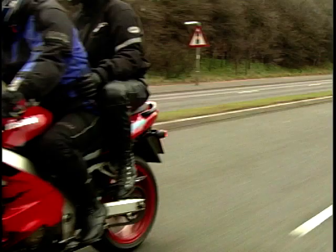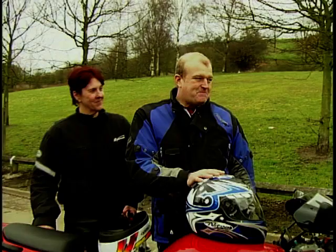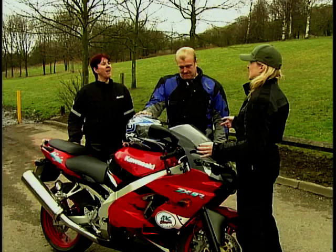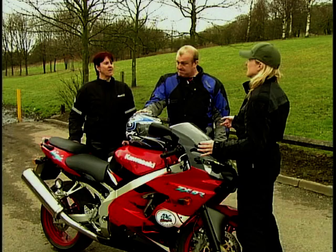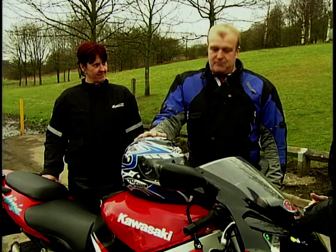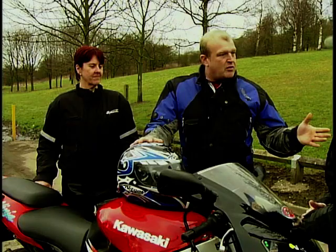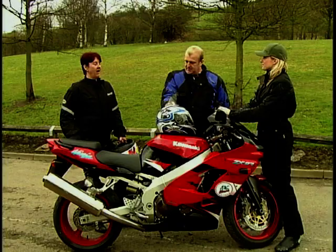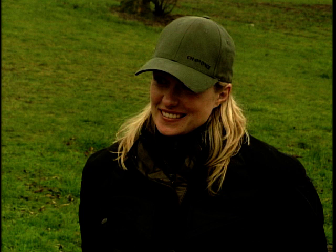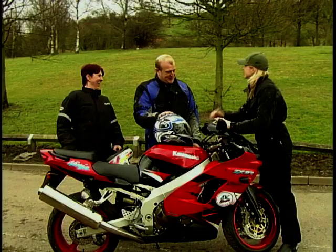Cliff and Sue return absolutely enthused — Cliff loves the smooth, responsive power delivery and the suspension feedback. Sue says she could be on the back all day, it's very comfortable, and she'll soon get used to the grab rails. Cliff declares he wants to take the bike home now. They score the ZX9R: style ten, performance nine, practicality nine for two-up use, reliability nine, value for money nine — a whopping 46 out of 50. Cliff jokes he'd give it 50.